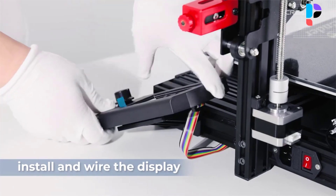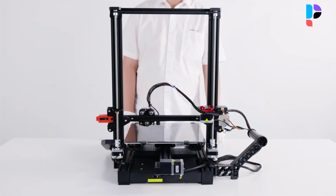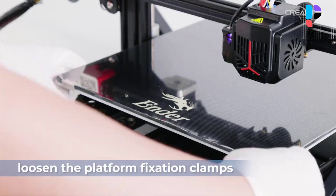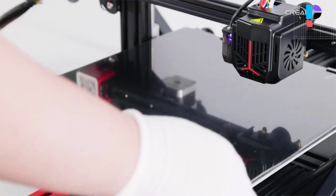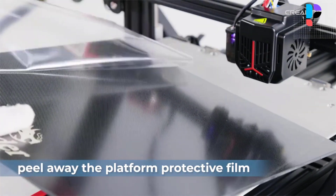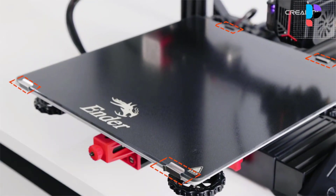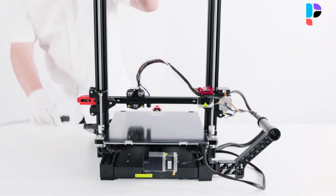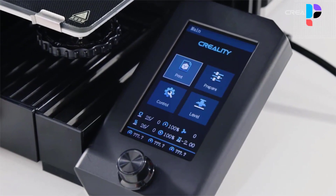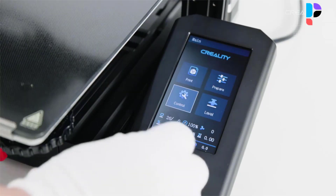The 300x300x320mm build volume is spacious enough to print large-size models or multiple small parts simultaneously, enabling the transformation from creative ideas into reality. The dual Z-axis increases stability — good coordination with the timing belt and dual motors creates a perfect condition for steady motion and quality printing. The new upgraded extruder without pneumatic joint has high gear density and feeds smoothly, greatly improving printer performance. The brand new 32-bit silent mainboard runs at low decibel levels, greatly reducing noise. The 350-watt built-in power supply is secure and reliable without exposure to parts or wires. Pre-installation enables assembly to be completed within three steps, reducing assembly difficulties.